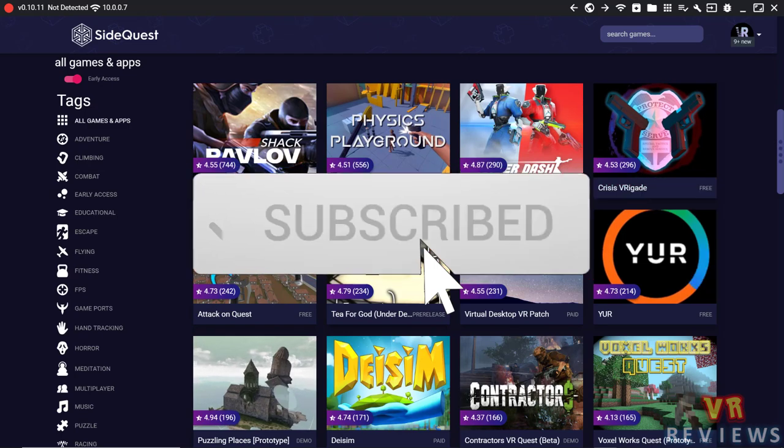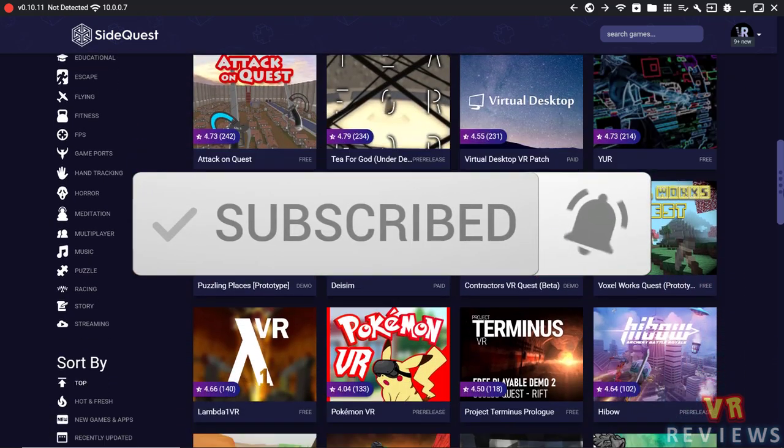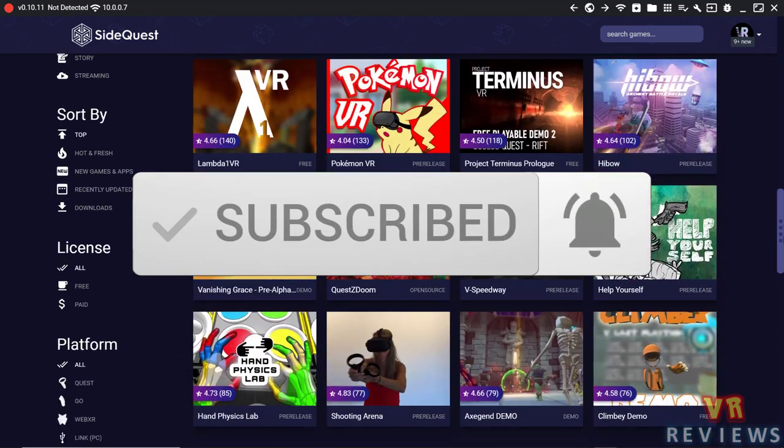Welcome back to another Quest Digest where I cover this week's Oculus Quest news in about five minutes.